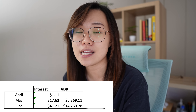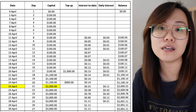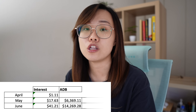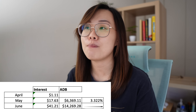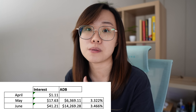Interest to date: I received $1.11 in April, which was not a full month since I started on 4th April. In May, my average daily balance was $6,369.11 and the total interest was $17.63, giving a return of 3.322%. In June, my average daily balance was $14,269.20, with total interest of $41.21 at an interest rate of 3.466%.